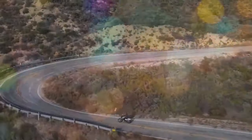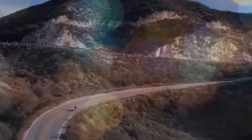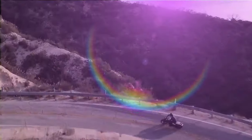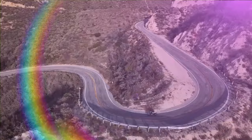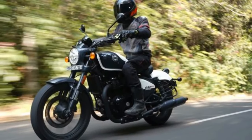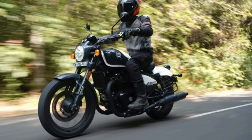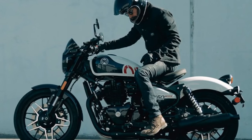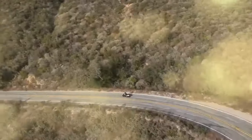Is it a cruiser? A bobber? Perhaps a roadster? Royal Enfield's Shotgun 650 defies easy categorization, as the global introduction of this latest offering suggests. According to Siddhartha Lal, the CEO of Royal Enfield, the Shotgun 650 represents a retro-futuristic interpretation of a factory custom motorcycle infused with authentic Royal Enfield DNA. He describes it as a shape-shifting machine that transcends conventional categories.